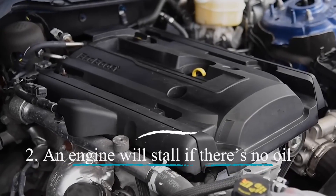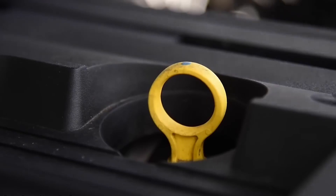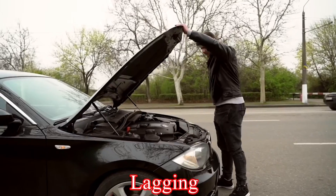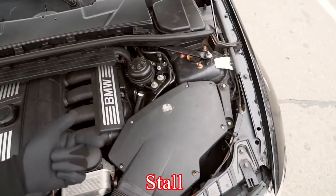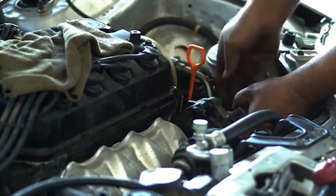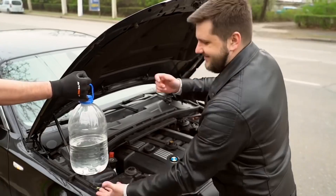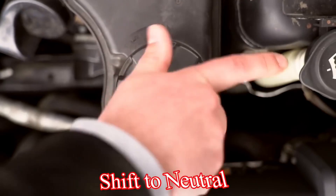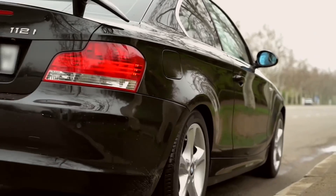An engine will stall if there's no oil. Without oil, engine parts will rub against each other, causing overheating and potential damage. Your car may start lagging, stuttering, or even stall. Unfortunately, fixing this kind of damage often requires replacing the entire engine. If your car stalls, stay calm, turn on your hazard lights, shift to neutral, and safely maneuver to the side of the road.